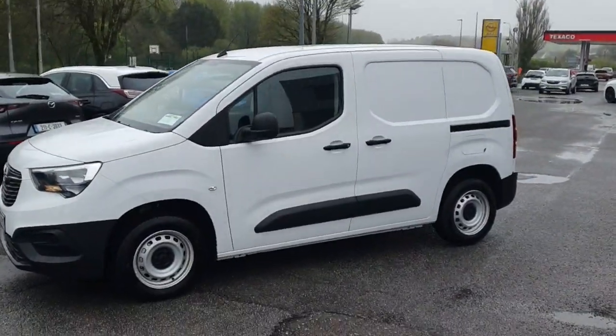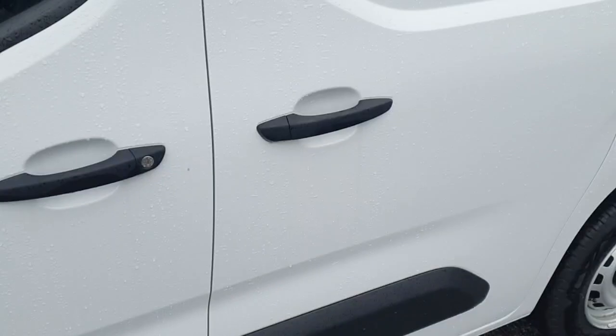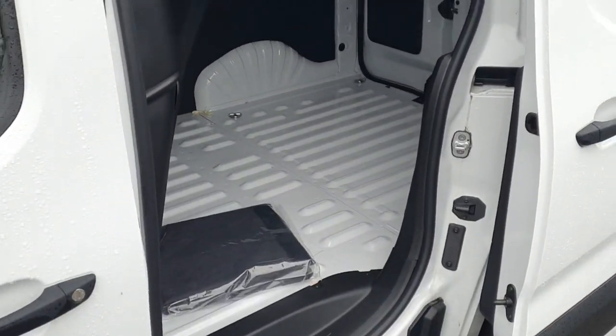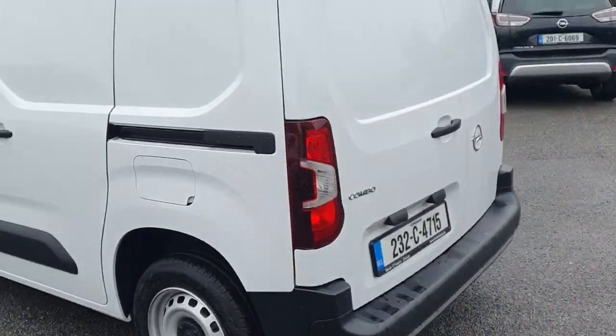Coming in from the side you can see it's a decent size, good shape. You can open up the side door here, which is very handy. Looking into the side you can see there's plenty of room, a lot of space. There's a back door too which you can open up, so we'll pop around there and give you a quick view of the van.